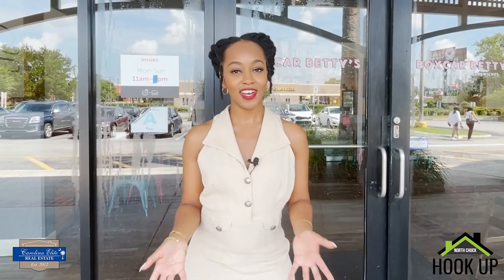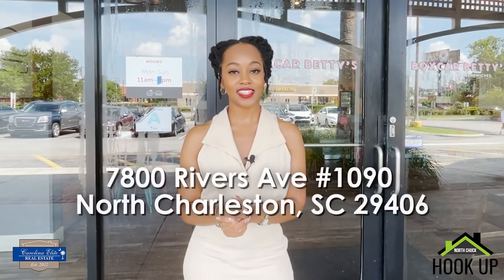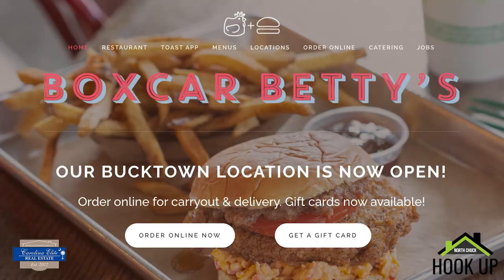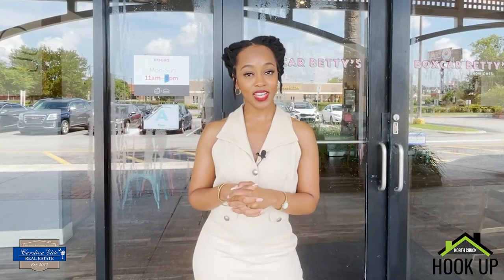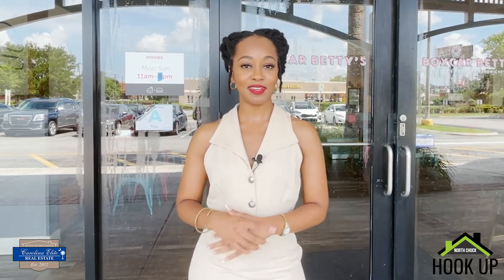Now that you have an idea of what Boxcar Betty's does and how they do it, they are located at 7800 Rivers Avenue in North Charleston, South Carolina. You can also visit them on their website at boxcarbetty.com. Boxcar Betty's is just one of several locations in Charleston, South Carolina. If you have any additional questions about Charleston or your real estate needs, my contact information will be listed below.